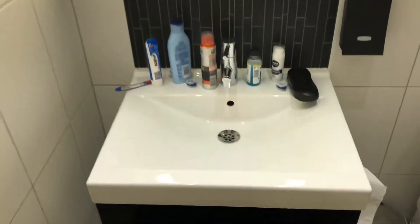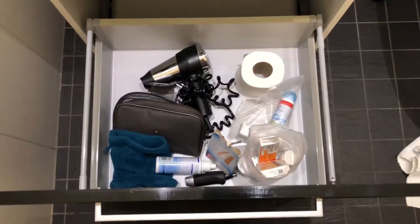And you have the bath, your sink, your mirror. Here you can put some things in.